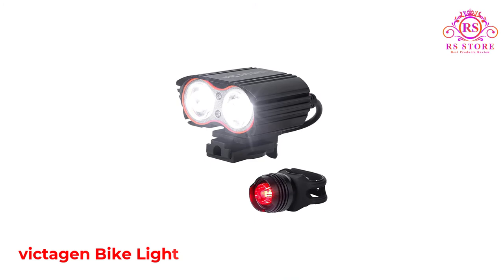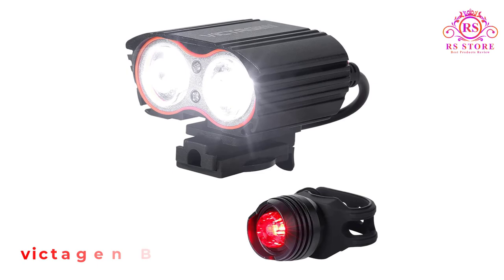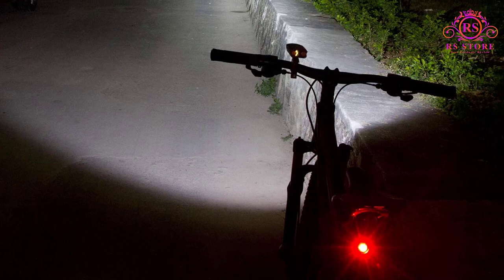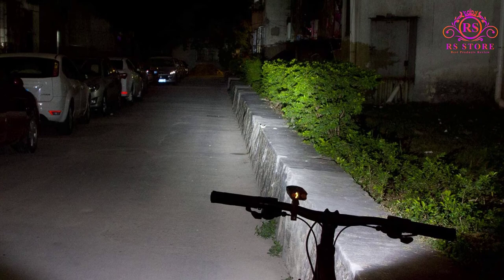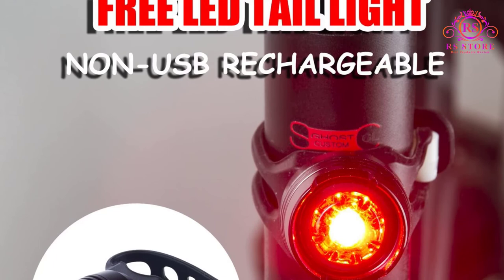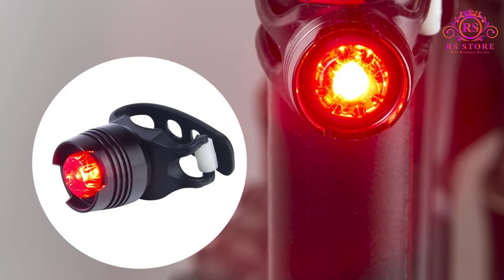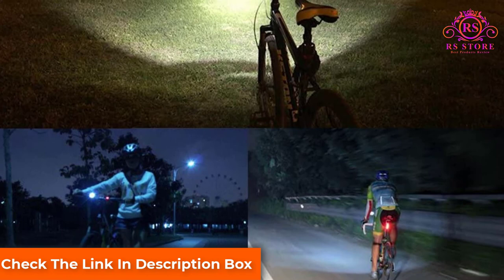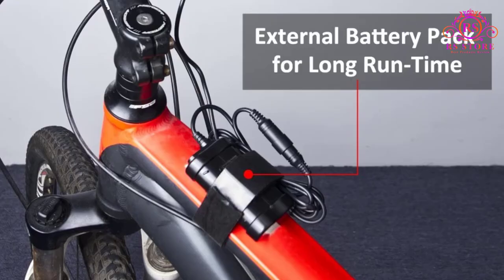Number 5: Victogen Bike Light. Victogen makes the number one spot on my list, bringing you a super bright, easy-to-mount mountain bike light powered by a dual XM-LT6 lamp. Not only does this bike light come with a free tail light, it also comes with a USB cable to charge the battery. The battery life is unmatched and will last about 4-plus hours on high modes. It also has smart charging which stops when it is full to save battery life. The light is soft yet powerful enough to brighten up dark tracks and unlit roads while preventing pedestrians from getting blinded.